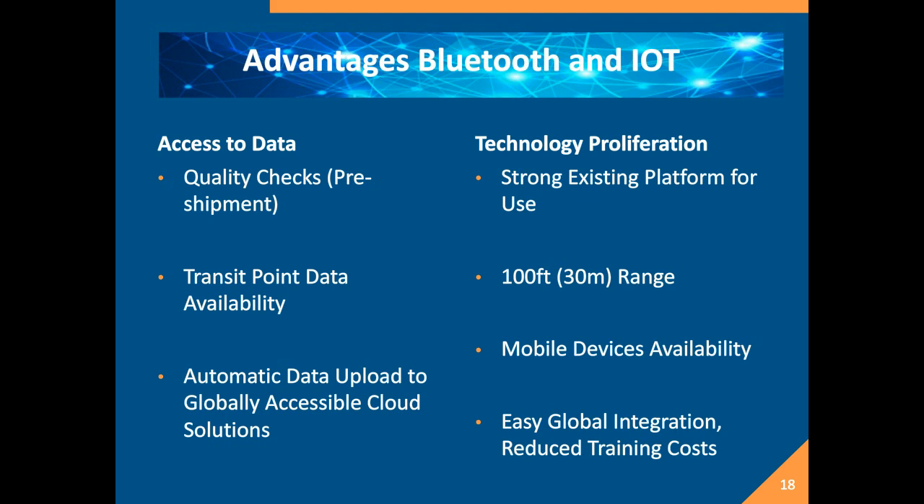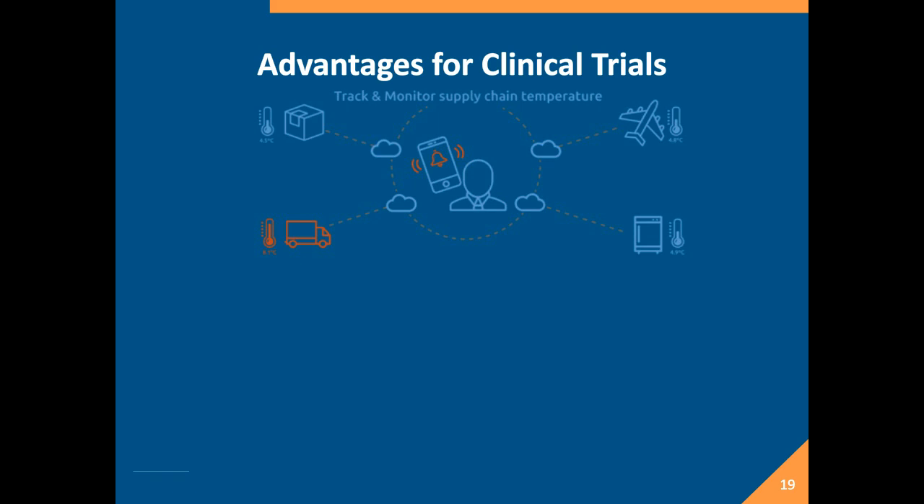Now I'll talk about the advantages of using Bluetooth, first in clinical trials. One key value for the clinical trial space is driving data response in all shipments. We hear from our CROs and clinical space customers that they only get data back when there's an excursion — otherwise, they're running blind. Automating the download of information gives them assurance there weren't excursions through the supply chain, and also gives them the ability to leverage that data for cost optimization of packaging or identifying the most ideal routes.